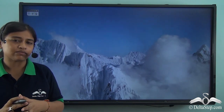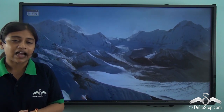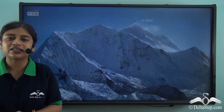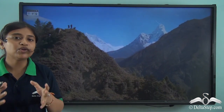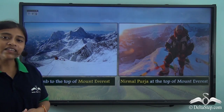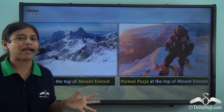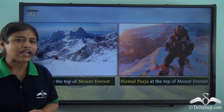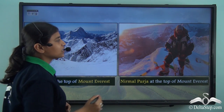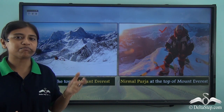The Himalayan mountain system is divided into three ranges: the Greater Himalayas known as Himadri, the Lesser Himalayas known as Himachal, and the Shivalik range. The Himalayas also contain the highest peak in the world — Mount Everest, which elevates to a height of 8,849 meters. It is a beautiful mountain range that acts as a crown to the country of India. Notably, mountaineer Nirmal Purja is famous for climbing Mount Everest in a remarkable adventure.